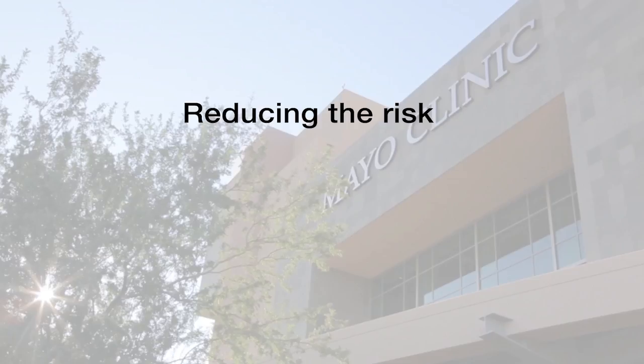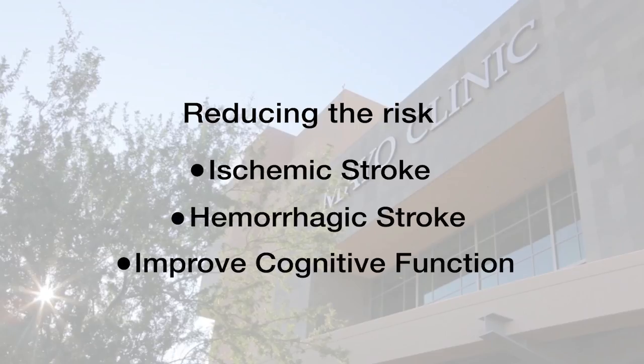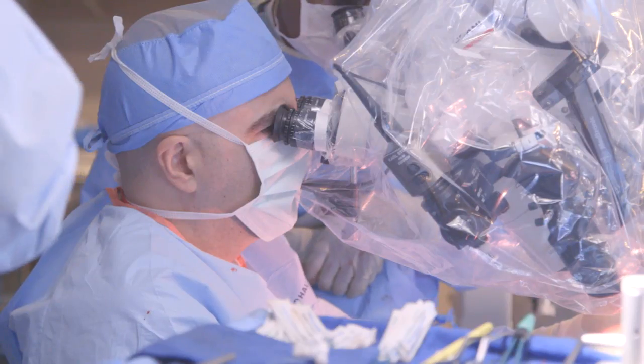When we think about helping a patient, we think about three areas. We think about reducing the risk of an ischemic stroke, reducing the risk of a hemorrhagic stroke, but we also think about improving cognitive function. Because when flow decreases to the brain, people lose cognitive function, and sometimes we can reverse that loss by improving flow, which can improve cognitive function.